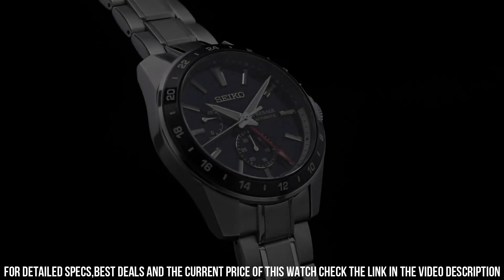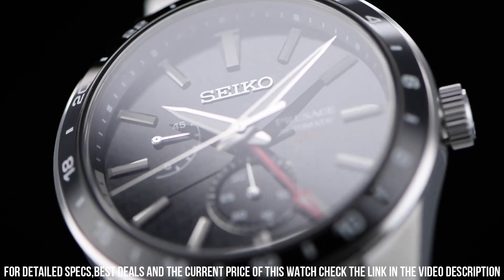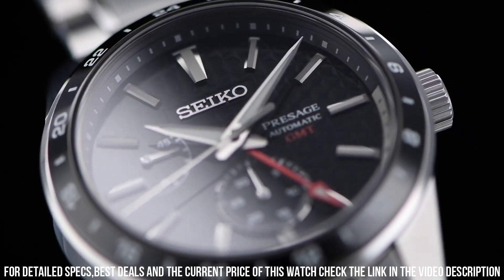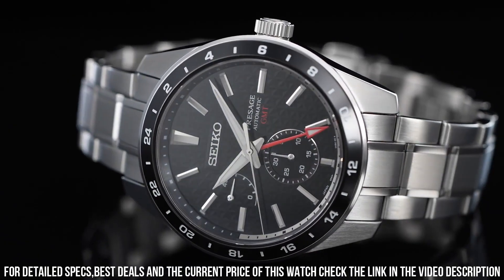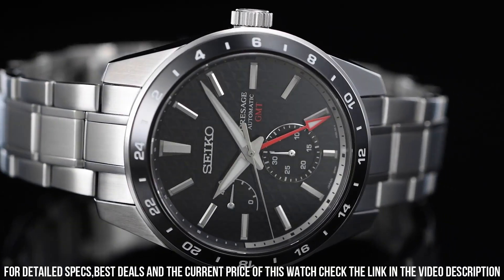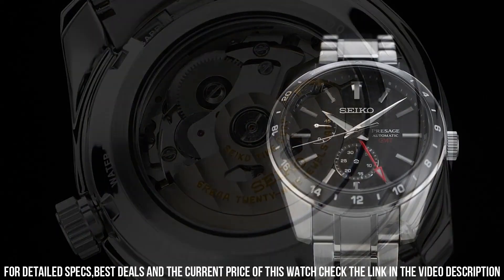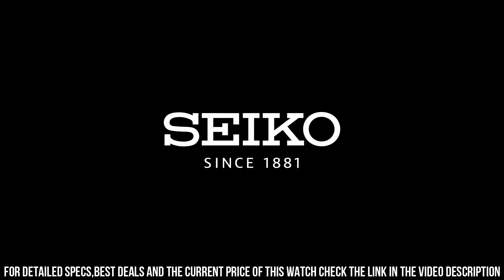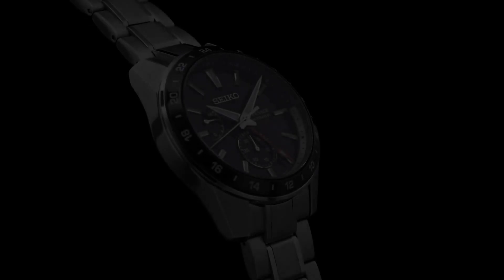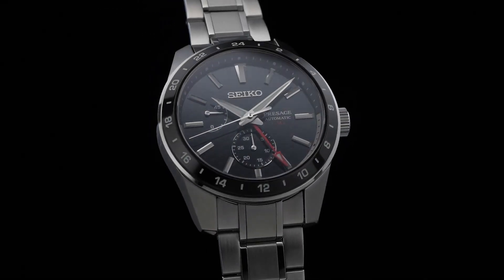Case size: 42.2 millimeter diameter, 13.7 millimeter thickness. Case material: stainless steel with super hard coating. Dial description: GMT. Dial type: analog. Glass: sapphire crystal. Band: stainless steel bracelet, buckle folding clasp. Water resistance: 100 meters. Style: automatic GMT. Great price, incredibly affordable, and just love this brand.